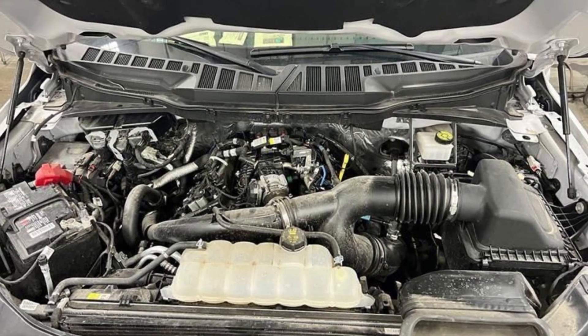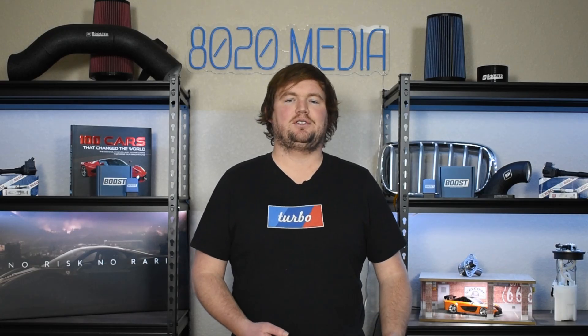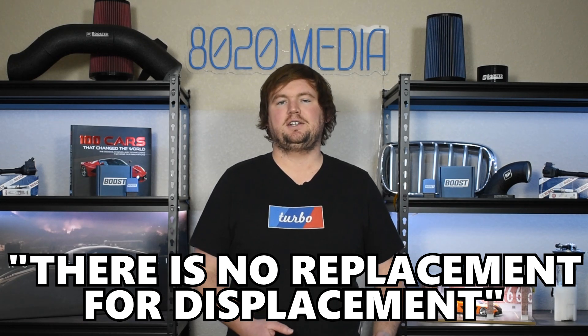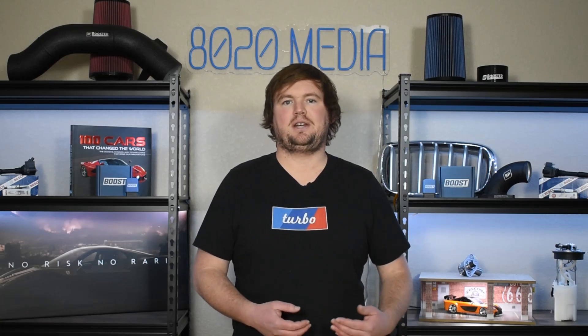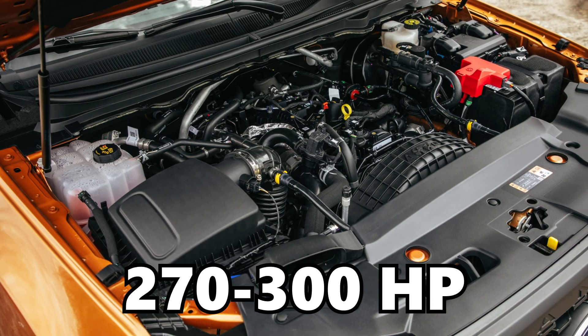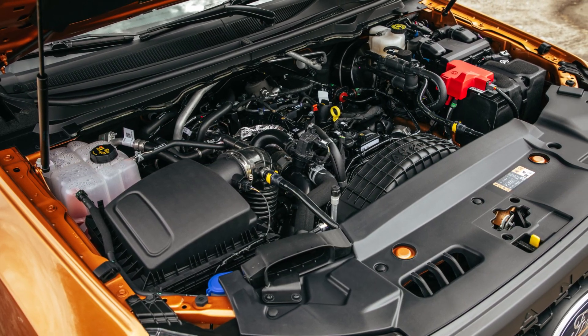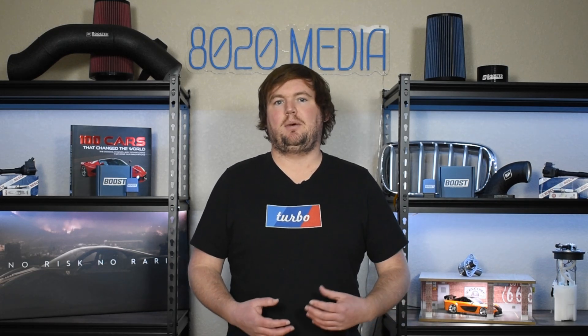Naturally, the larger 2.7 liter engine is going to have an advantage when it comes to performance. As the saying goes, there is no replacement for displacement. While that isn't always true, it certainly is in this case when we're talking about two engines from the same family. The 2.3 EcoBoost offers anywhere from 270 to 300 horsepower in the Ford Ranger and Bronco. It does make up to 350 horsepower in some other models such as the Ford Focus RS. However, since both of these engines are in the Ranger and Bronco, we're mostly looking at those numbers here.